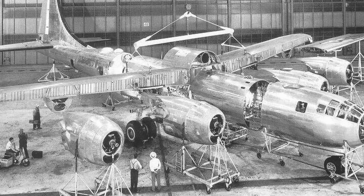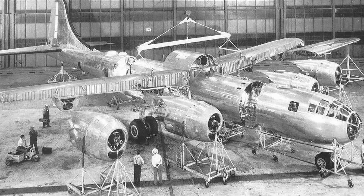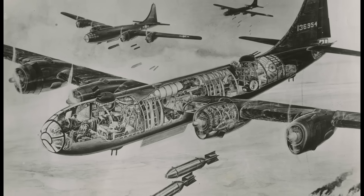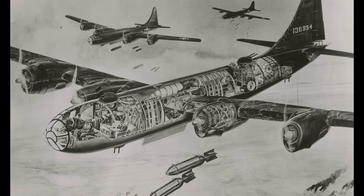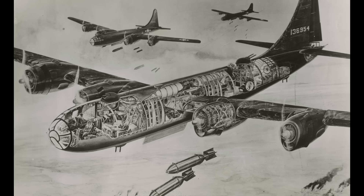In a departure from the B-17's design, the B-29's wing structure relied on its skin for load-bearing, boasting the thickest skin used at the time. Its state-of-the-art electrically operated Fowler flaps were also a first for precision ball screws, setting a new industry standard. The B-29's fuselage was built in five sections featuring three pressurized compartments, with a crawl tunnel connecting the nose section to the aft section, while the tail turret remained isolated.